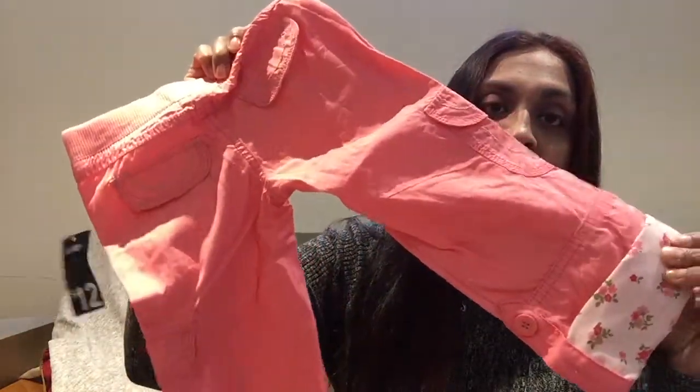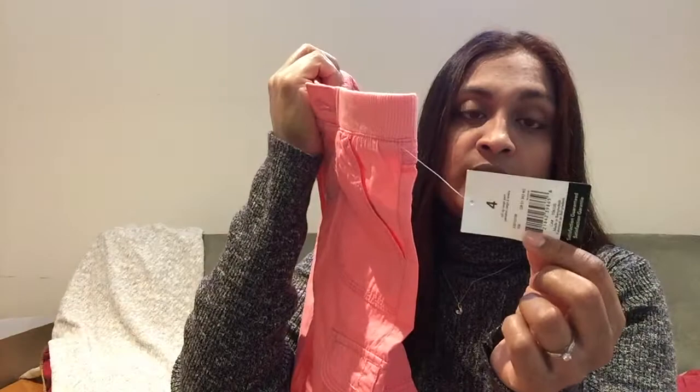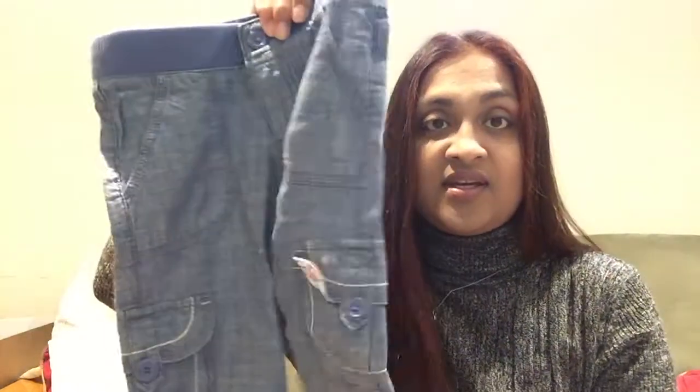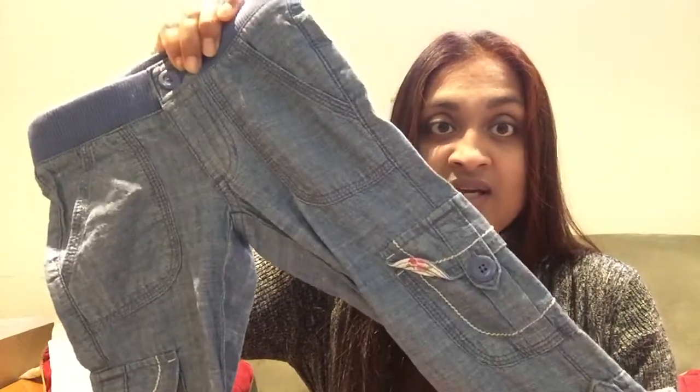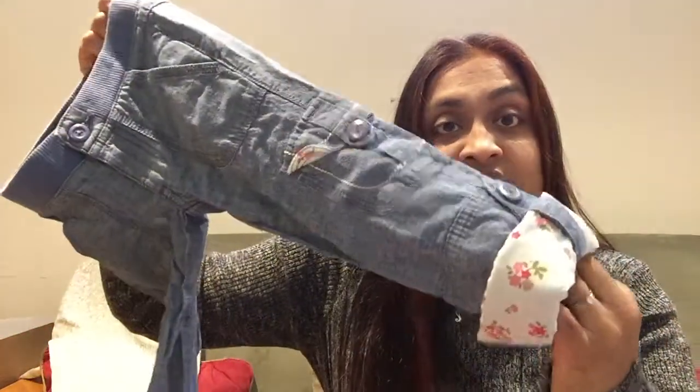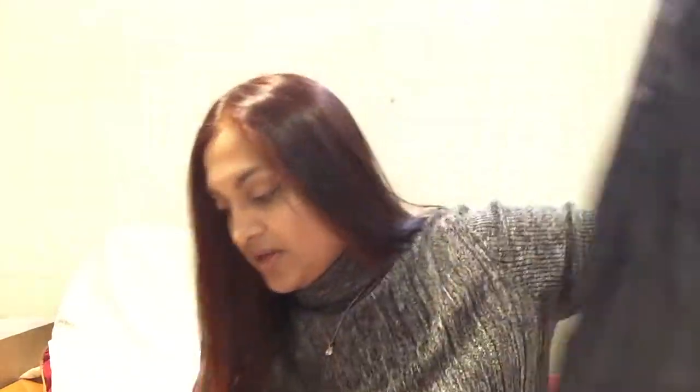These capris were never even worn, just because they never fit either of my daughters' waists. But I also had the same pant in another color, and for some reason that one fit, so they wore that one. Just a few pairs of like rain pants — that nylon kind of rain pants. They don't really ever wear them, and they've also outgrown them.